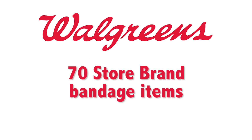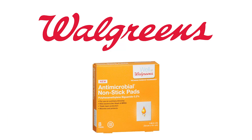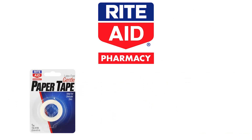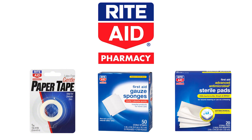But innovations are already showing up, and the good news is that they're available as store brands. Walgreens has about 70 store brand bandage items, including flexible fabric, advanced antibacterial adhesive bandages, antimicrobial nonstick pads, and antimicrobial bandage roll. Rite Aid has 25, including pharmacy paper tape, first aid gauze sponges, and first aid advanced antimicrobial sterile pads.